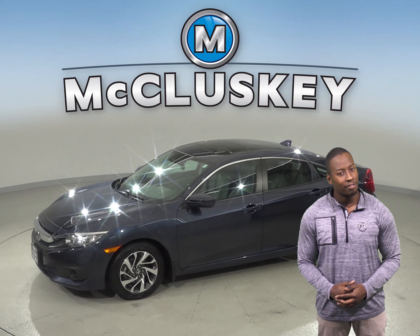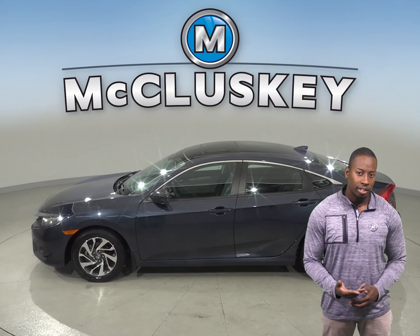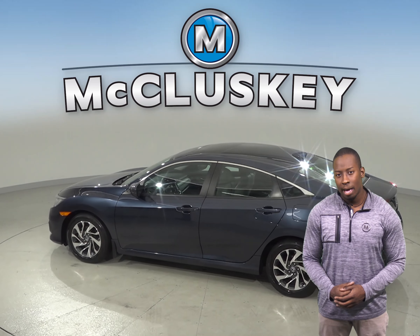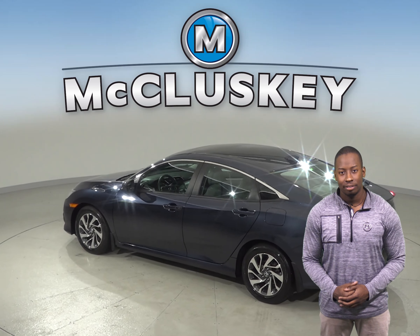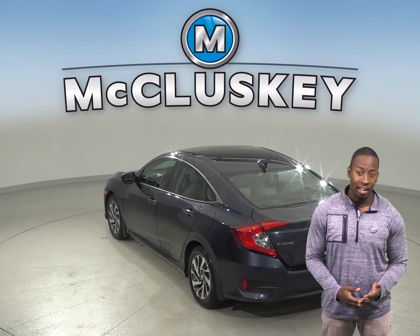Under the hood there is a 2.0-liter i4 engine with a CVT transmission. For entertainment you'll be able to listen to Sirius XM ready radio along with AM-FM high definition radio. There is also a backup camera so reversing and parking will be safe and simple.